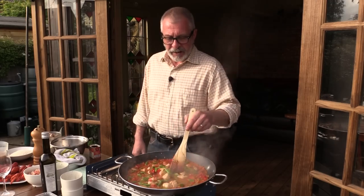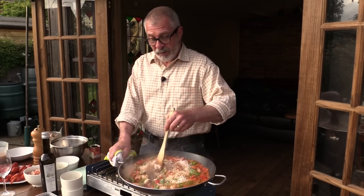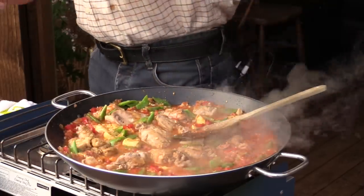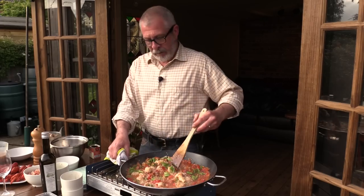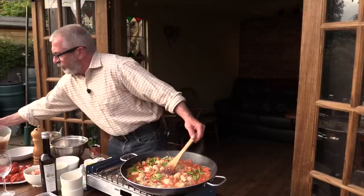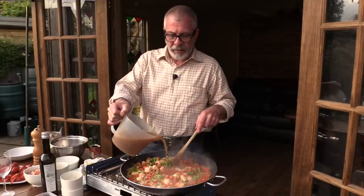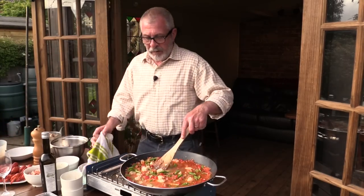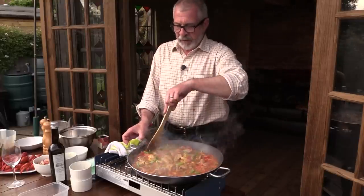That's been bubbling away for about ten minutes and I'm just going to add the rice — Spanish paella rice. We're going to add some saffron water, a little bit of saffron. Let's get that all folded in. Then add some of the stock — this was made with the crayfish shells and we've actually poached the rabbit in that as well. I think I'll just use half of that and maybe add a little more later. We'll let that simmer now for about ten to fifteen minutes, pretty much until the rice is cooked.